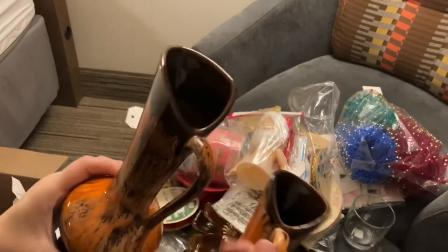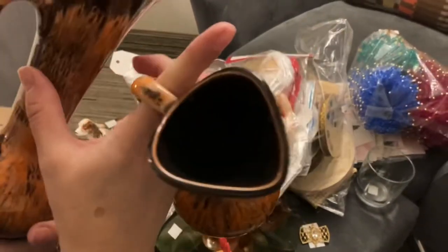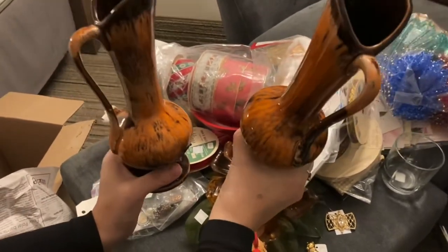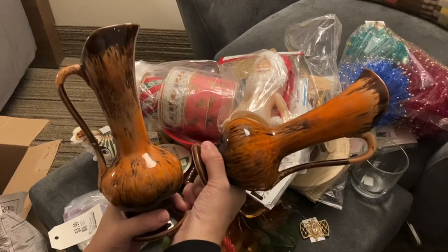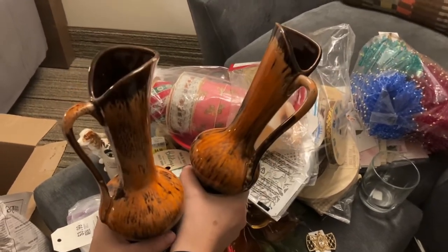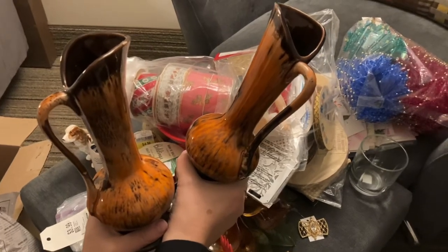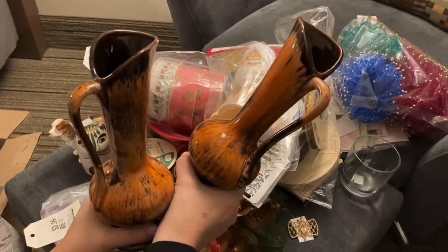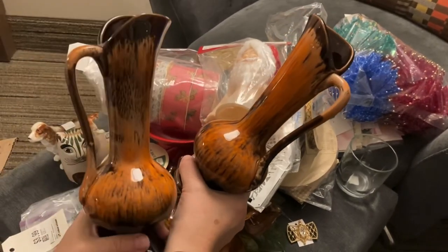Tomorrow we are going to do some more thrifting in the city where we are, then we're going to come back to the hotel and hop on the internet to do our live sales. We don't have hardwired internet, so we're going to have to rely on the wi-fi — hopefully that will work out. The live sale is at 5 pm Eastern, Saturday the 12th. If you are interested in any of the items we showed you tonight, you can use the email in the description to get a hold of us and we will discuss the price. Thank you all so much for watching — have a good night and we'll talk to you soon!